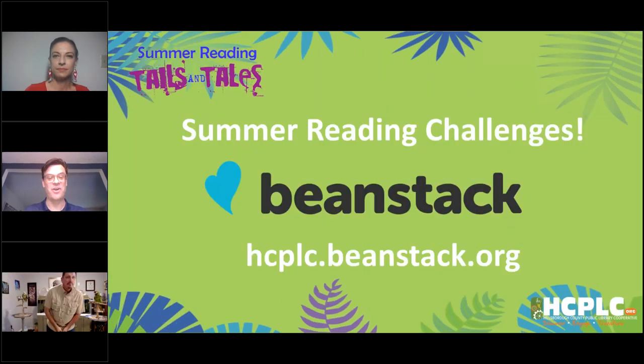Also this summer, we're having our reading challenges. You can sign up for them — we have one for adults, one for kids, one for tweens and teens. You can log your minutes read, log books read, complete activities to earn badges, and be eligible for prizes. To sign up, go to hcplc.beanstack.org, and you can find more information on the link page as well.